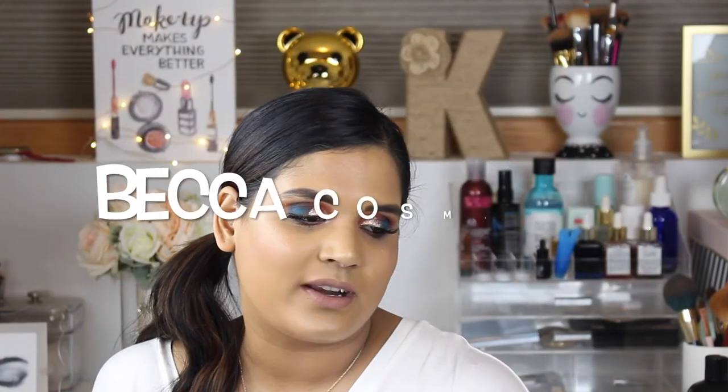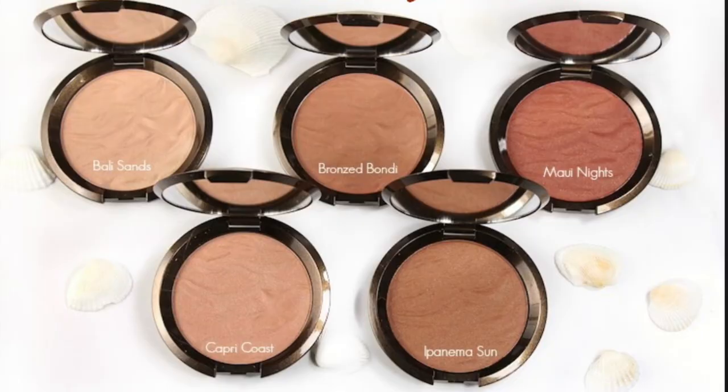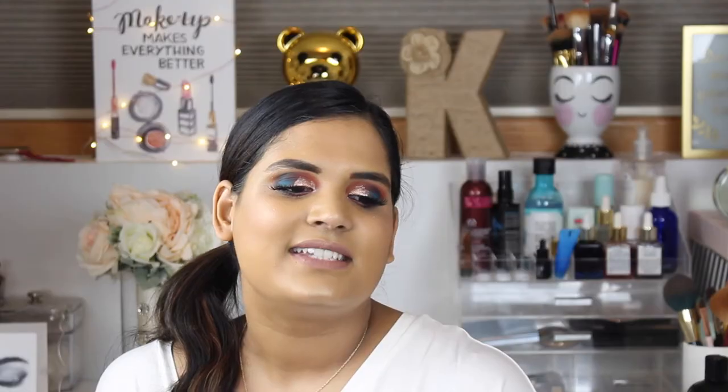The next brand I think you should try in 2018 is Becca. I kind of hate myself for saying it because Becca can be sketchy — they come out with the same products under different names. But they release some kick-ass face products. I'm wearing their Apres Ski Glow palette today. Their Sunlit Bronzer formula was nice of them, coming out with a bronzer range that's a bit more tan-girl friendly. I think they can expand past the six or seven shades, but I appreciate the effort — it's hard to find tan-girl-friendly bronzers.